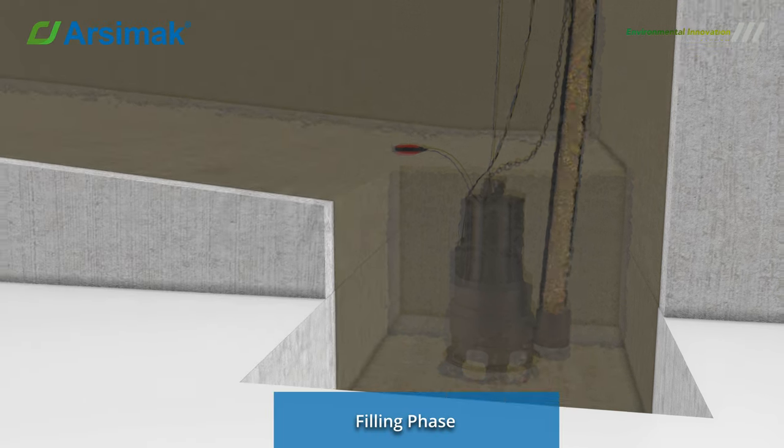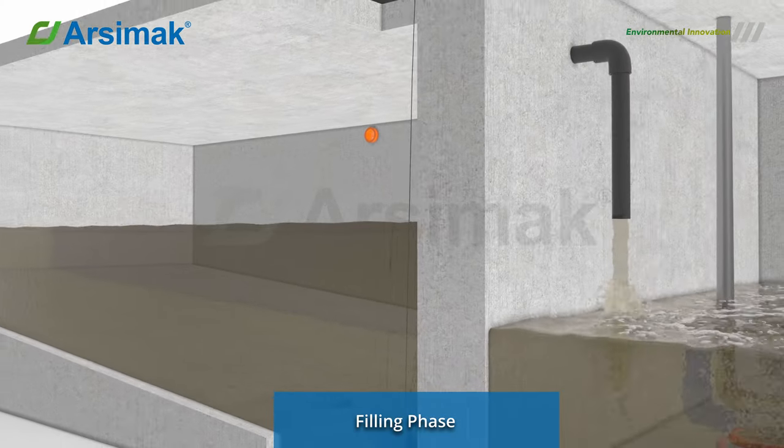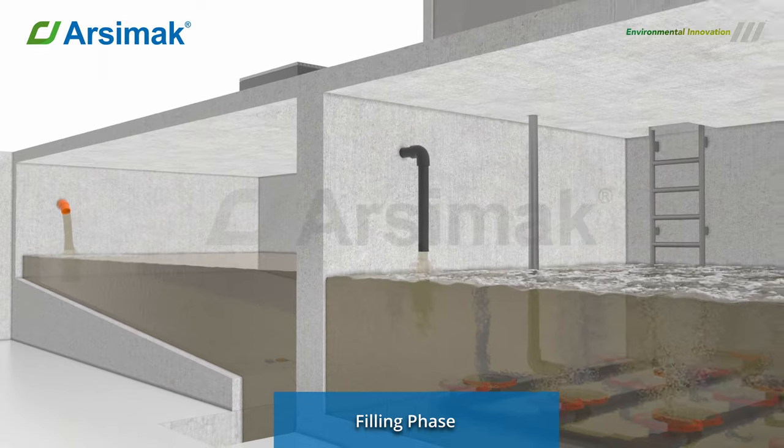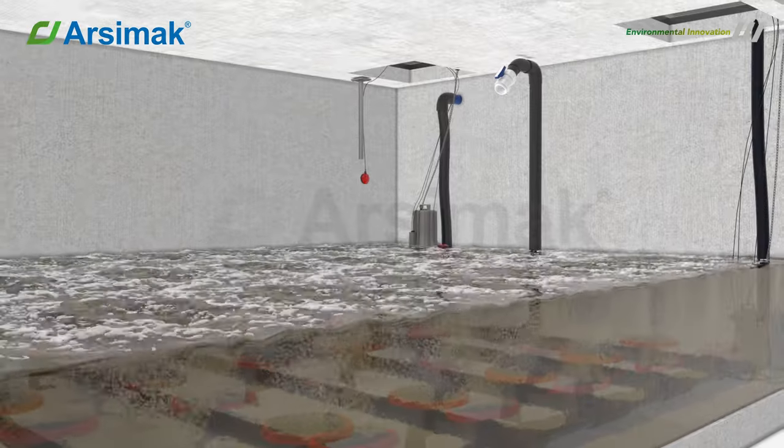Filling Phase: The wastewater held in the equalization tank is transferred to the biological reactor with the help of a feeding pump. The wastewater feed continues until the water level inside the reactor reaches the upper limit.